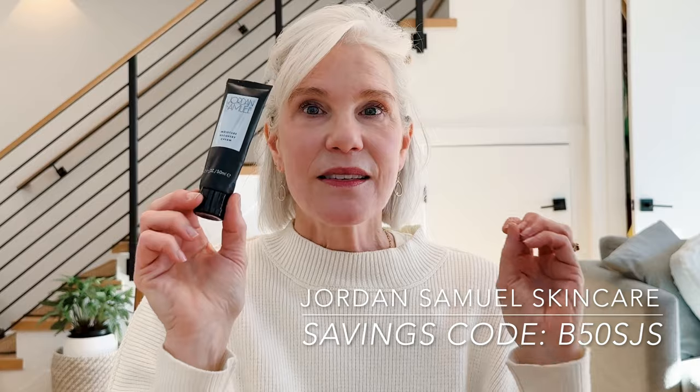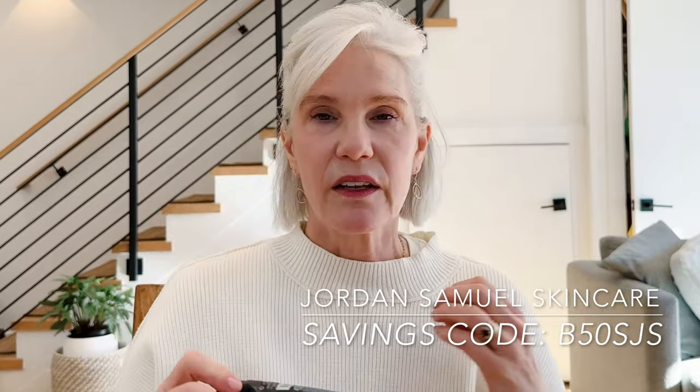Moving into moisturizers for my evening skincare routine, I tried the Niod Hydration Vaccine during their 23% off sale. This was a bit of a fail — it has a fairly dimethicone-thick texture. If you have normal to oily skin, you're going to love this moisturizer because it really dries down to a matte finish without a greasy feel. The Moisture Recovery Cream by Jordan Samuel is a nice thick occlusive moisturizer, especially helpful if you're having skin barrier issues in the winter. The Hydration Vaccine delivers a sort of moisture hit and then dries down semi-matte, but if you have dry skin, I think you're going to love it.